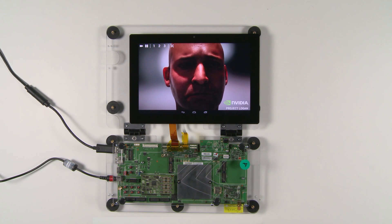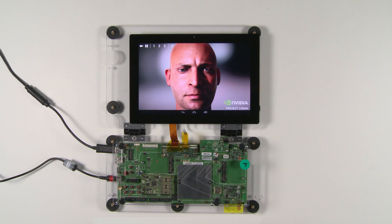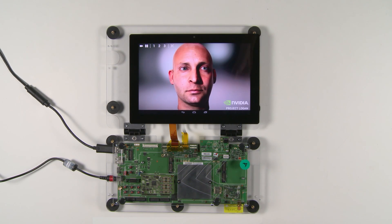Even more amazing, the first Logan silicon came back from the fab only a couple weeks ago. This is demonstrating a lot of performance, power, and stability in a very short period of time.